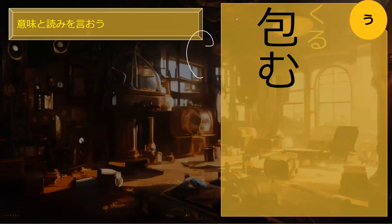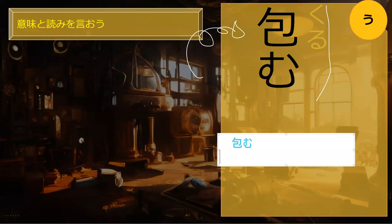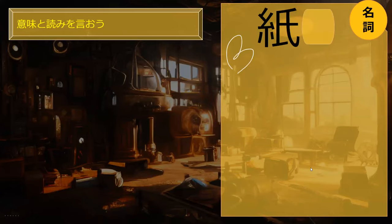Our next word: kurumu. Something confusing is that kurumu and tsutsumu, if you just look at the kanji, are identical. For the purposes of this book, tsutsumu will have its kanji written out, but kurumu will be written in hiragana. Do you happen to know what kurumu means? Kurumu is to curl up — to wrap up in something. Perfect.